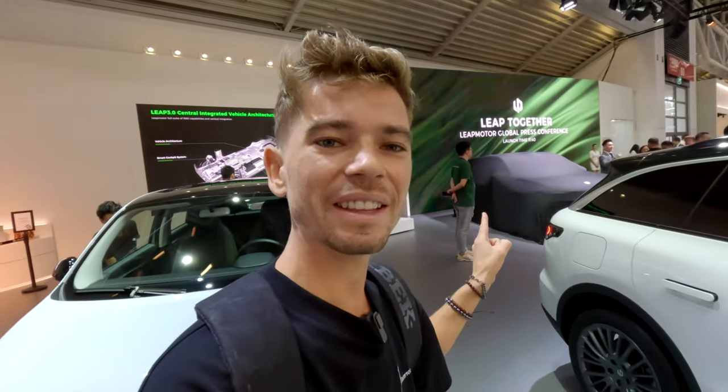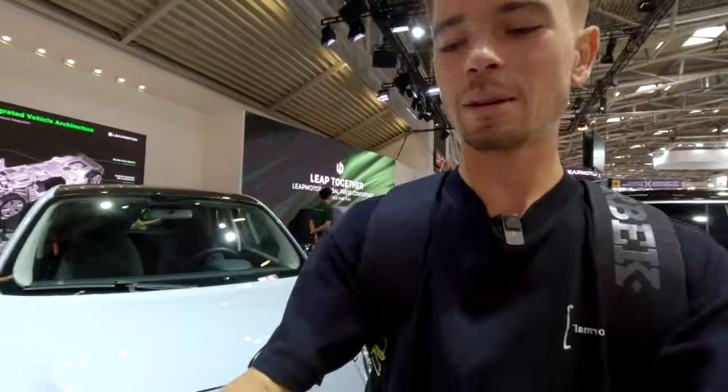And then now there's the C11 extended range, which we'll talk about because it's a really interesting system they've used for that. At the end of this video, we're actually going to see the latest new release, which is currently hidden under a cover right there — that's going to be released in about 20 minutes. So that's the lineup. Let's now go and check them out all individually and in detail — let's get up close and personal.